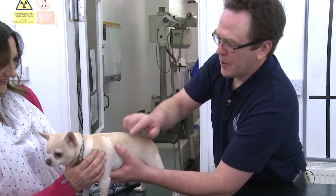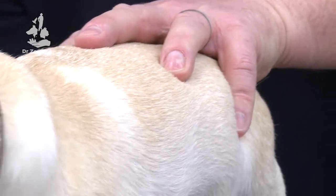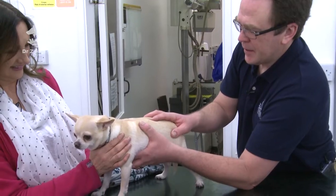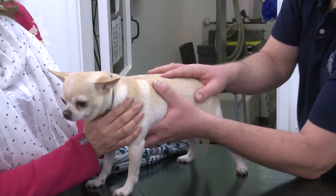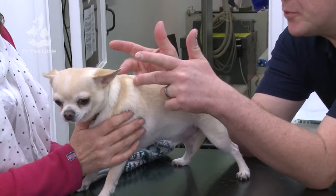My index finger on my left hand is lifting up through his chest muscles whilst I'm supporting him through his chest and then doing a counter rotation through his trunk.